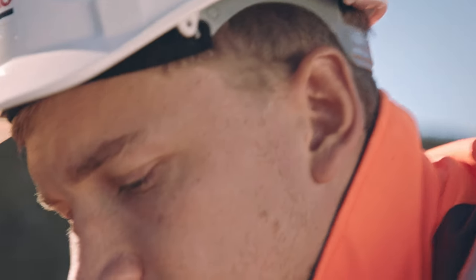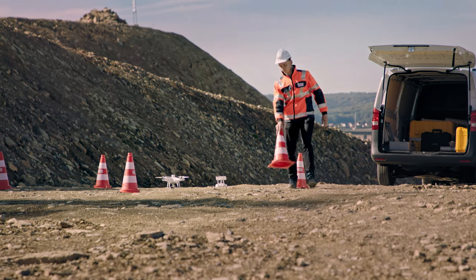For us the Phantom 4 RTK is another step forward in making construction surveying with drones simpler. It is compact and flexible and therefore can be a useful tool for our teams at Strabag.